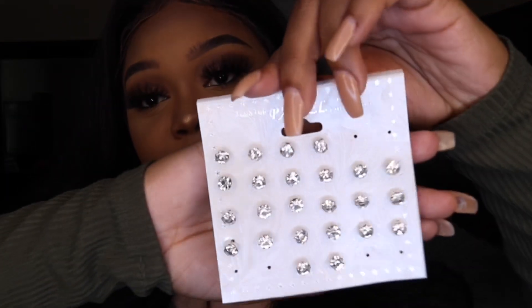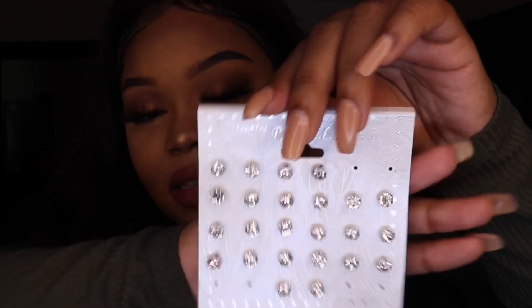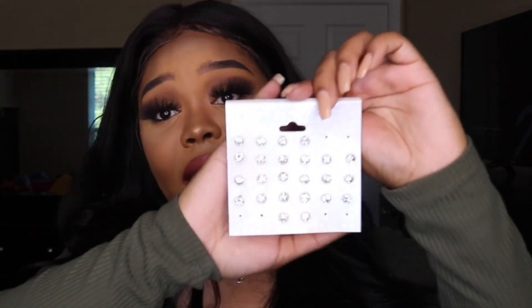The last pair of earrings I want to mention today are just these simple rhinestone studs. I got these from my local beauty supply store and they're around $2.99. You might not think 'beauty supply store' when you think of business casual, but these earrings are great for every day and at $2.99, you can't beat that.